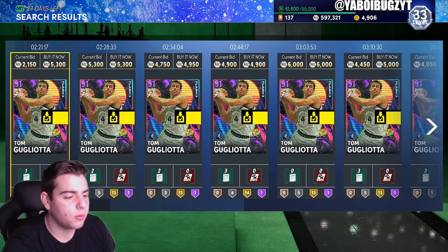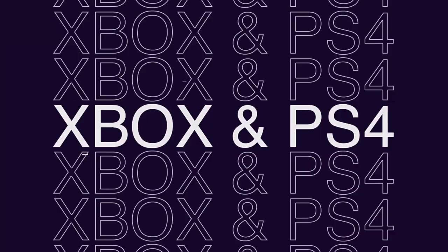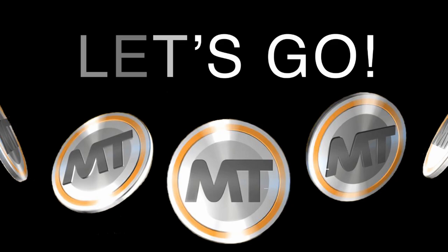If you want cheap, fast, reliable MT, make sure to follow me on Instagram and Twitter. I am buying and selling MT — hit me up right now.